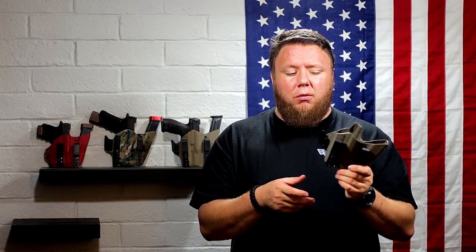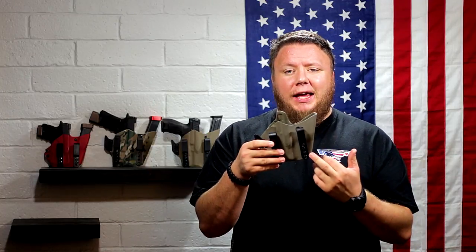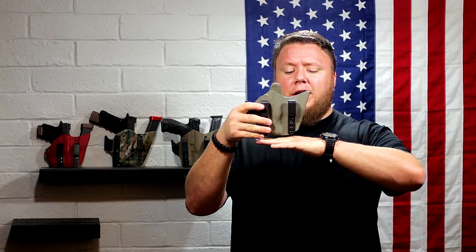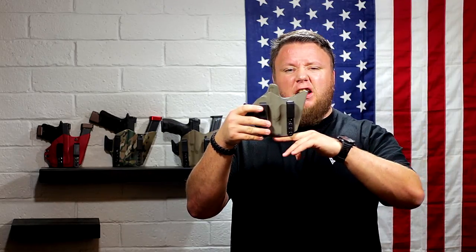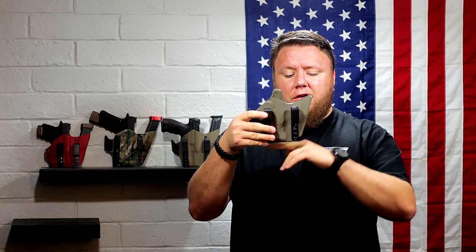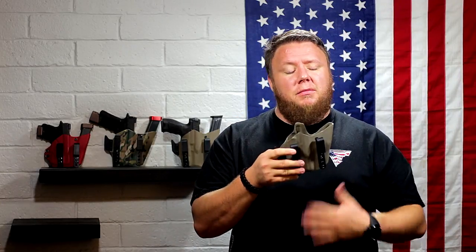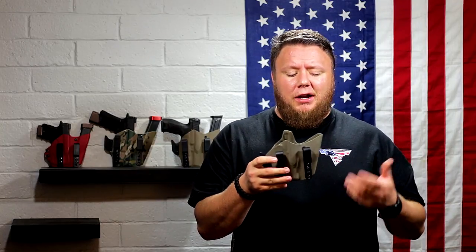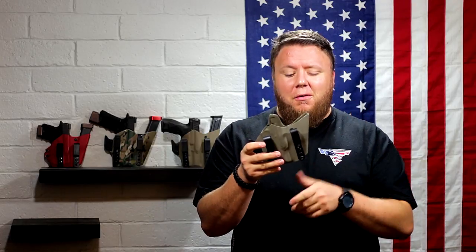Another comfort factor is how far down the holster goes. A lot of mag caddy styles extend out before going up, and that corner is really what digs into my inner thigh when carrying at 12 o'clock. The Centaur starts going up immediately with no unnecessary corner, which makes it as comfortable as possible.